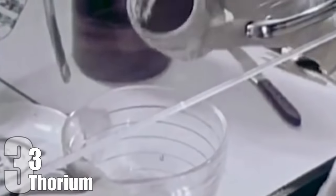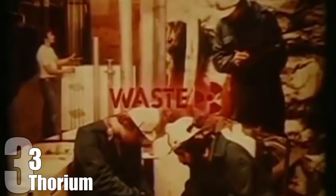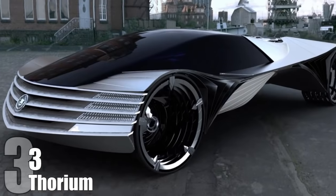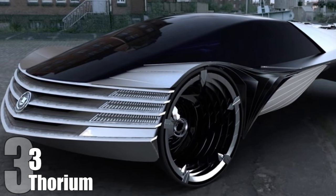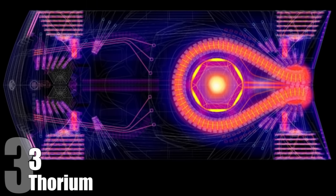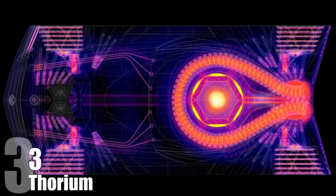Thorium. Thorium is a radioactive metal similar to uranium, but it can produce 90 times more energy at a fraction of the waste. It's also three to four times more abundant in nature, and just one gram of the stuff is the equivalent of 7,400 gallons of gas in terms of energy. Because of this, Connecticut's Laser Power Systems company has come up with a plan to create a thorium-based engine for cars. By using a laser powered with only 8 grams of thorium to heat up water and generate steam, a car can run for more than 100 years or one million miles without the need to refuel.